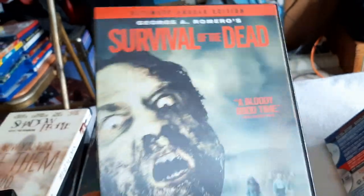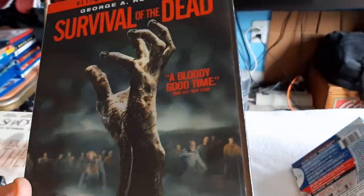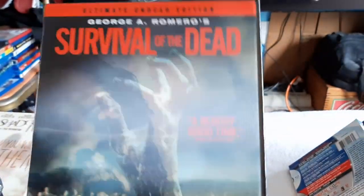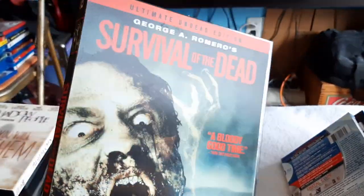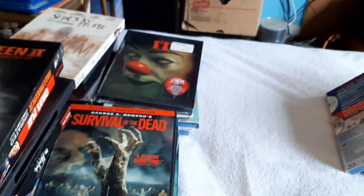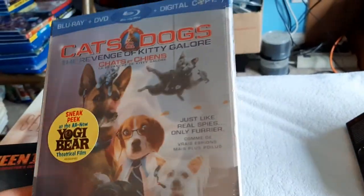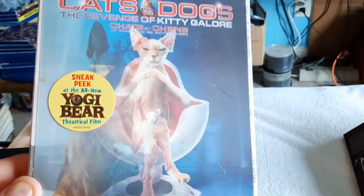Then Survival of the Dead — awesome lenticular slip cover there. Thanks to Brandon at Cinefessions, thanks again man. And Cats and Dogs: The Revenge of Kitty Galore.